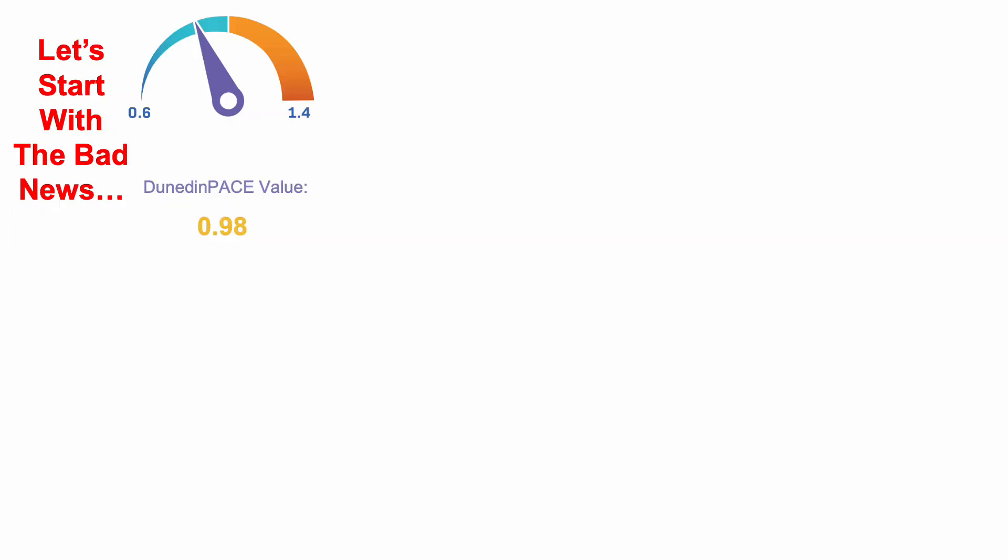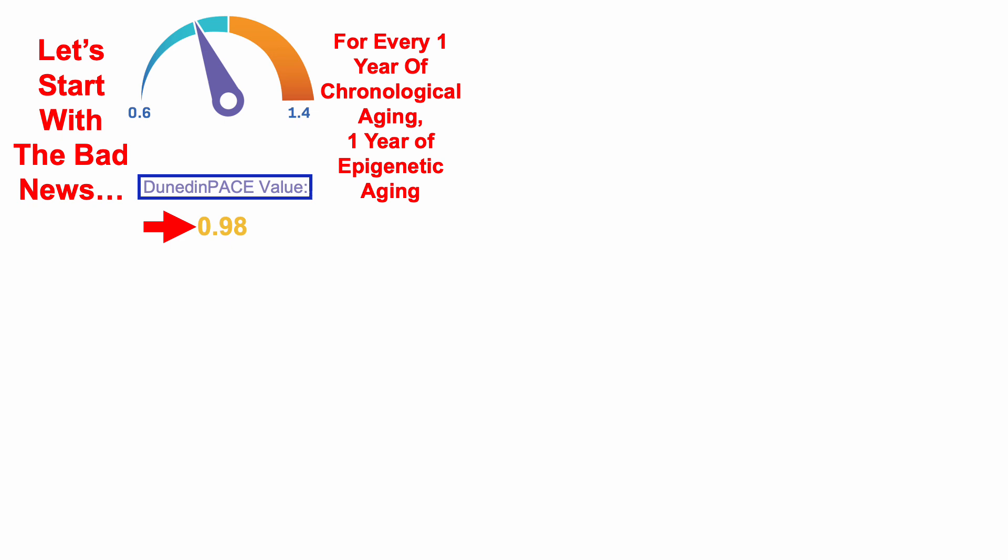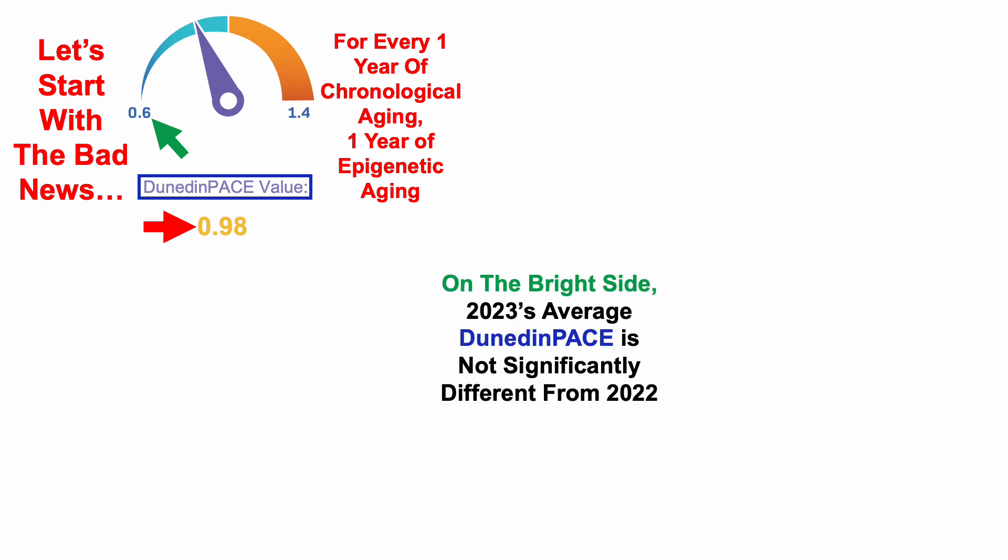So let's start with the bad news, which was Dunedin pace. My Dunedin pace for this test was 0.98, and what that means is for every one year of chronological aging, one year of epigenetic aging. The best Dunedin pace would be 0.6, so I've clearly got room for improvement based on this test.